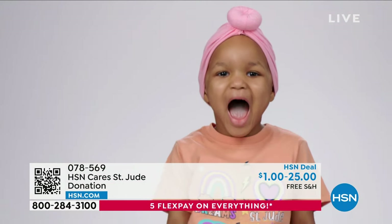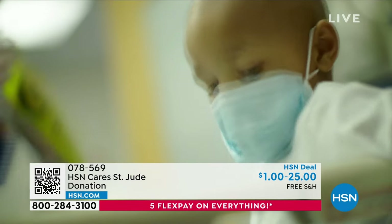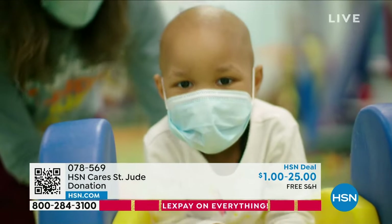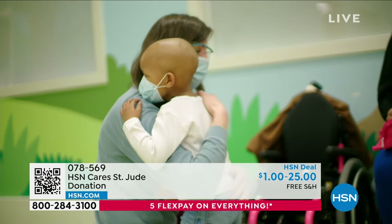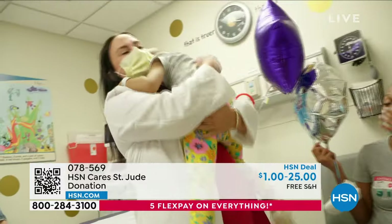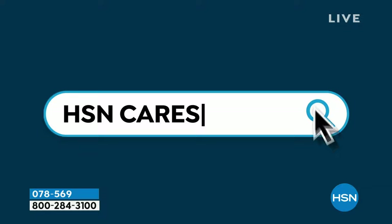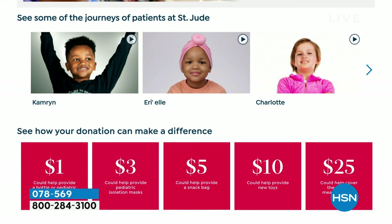She was two years old. She has had radiation, chemotherapy, numerous blood transfusions, platelet transfusions. And just to see her start to make those steps after treatment and the surgeries the doctors have done — it was just like a miracle. It was amazing. I was like, thank God for St. Jude. Everything that they say they do, they do it. I just want people to know that it's real. Make sure you visit HSN Cares at HSN.com for more information on how to donate. Together we can all make a huge, huge difference.